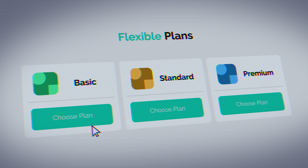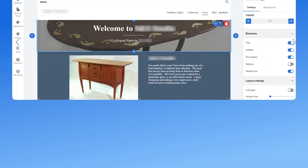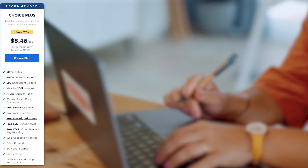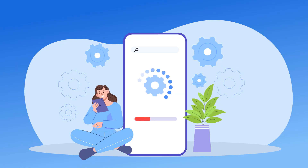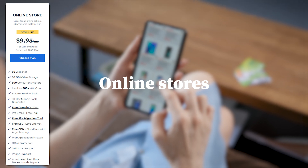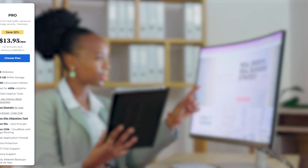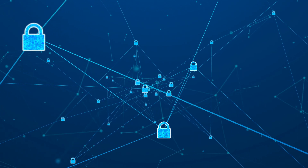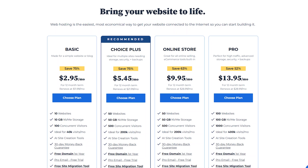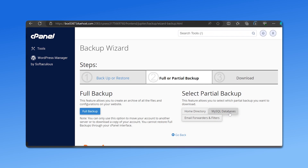If you're wondering which hosting plans include a free domain, here are some great options. Basic hosting plans are perfect for personal websites and small projects and come with an easy-to-use website builder. WordPress hosting is designed for bloggers and WordPress users, with automatic installation and security features. WooCommerce hosting is ideal if you're starting an online store, and comes with a free domain plus tools to help you sell online. Pro hosting is best for businesses that need high performance, more storage, and enhanced security. Each of these plans offers a free domain for the first year, along with additional benefits like SSL certificates, backups, and unlimited bandwidth.